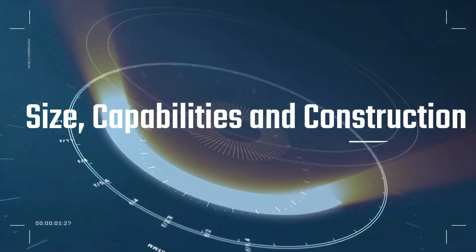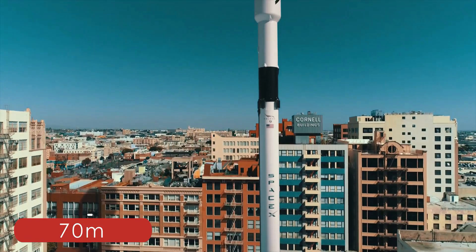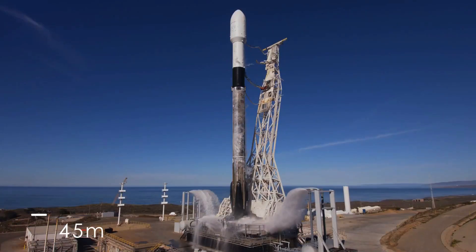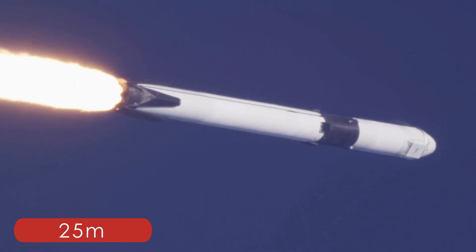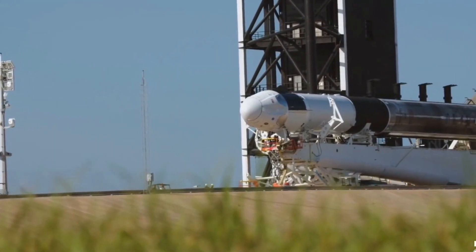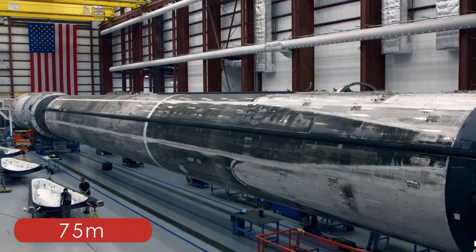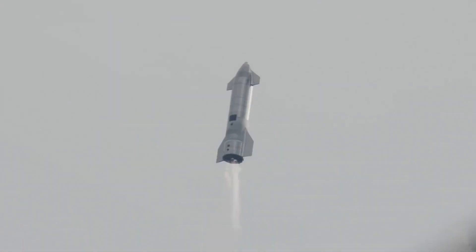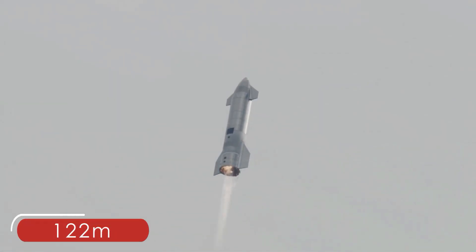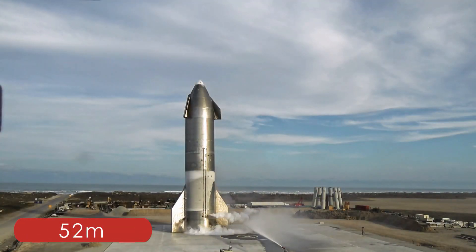Size, capabilities, and construction. When it comes to size, the Falcon 9 is 70 meters tall, with its first stage at 45 meters, while the second stage and nose cone is 25 meters tall. The Falcon 9 can fit completely into the Super Heavy booster, which is likely 75 meters tall. With the Starship upper stage on top, the entire stack will be approximately 122 meters — that's a little over 52 meters taller than Falcon 9.